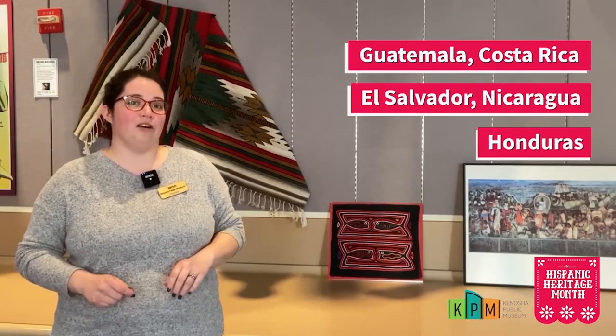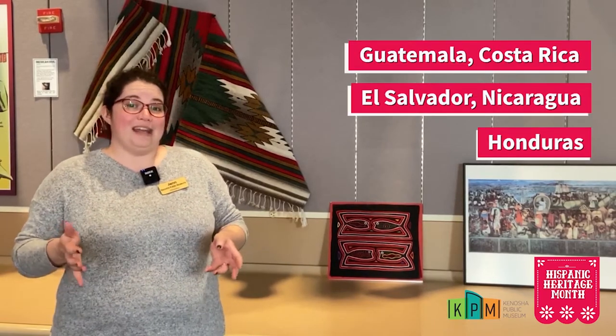Hispanic Heritage Month started in 1968 when Congress passed the bill allowing from September 15th to October 15th to be Hispanic Heritage Month. That's a different type of month, starting in the mid-month with September 15th, and the reason that happened is actually because September 15th celebrates five different Hispanic cultures' independence days.